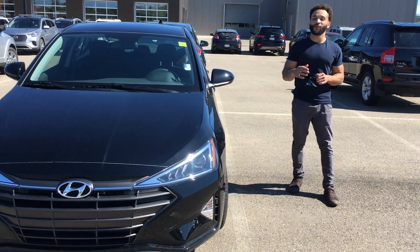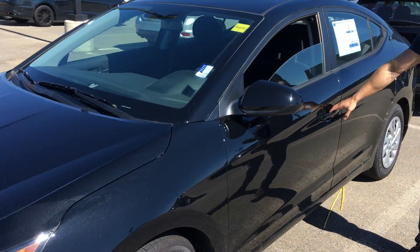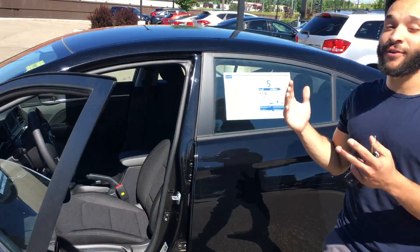How's it going? It's Tristan here from River City Hyundai. I have this beautiful 2020 Hyundai Elantra. This vehicle has been a top vehicle for Hyundai as a brand — it's been selling for plenty of years and for good reason.